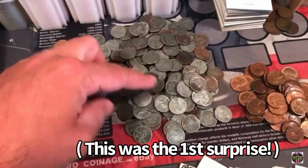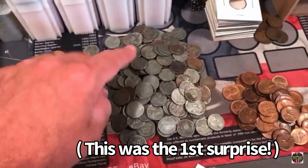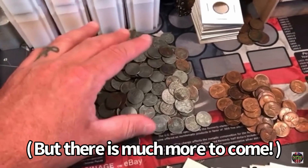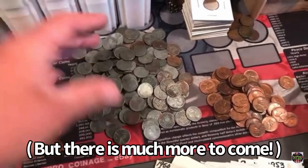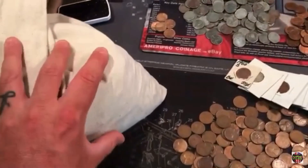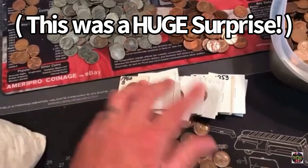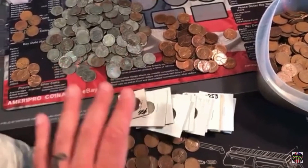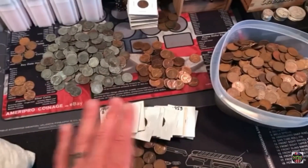Look at all these steel cents. They're all heavily circulated but I've never seen this many steel cents in one place at one time. I'm going through and I don't even know what else is still in here. I found flips in here — I had no idea. They didn't tell me what was in here. I thought I was buying a bag of 5,000 wheat cents.